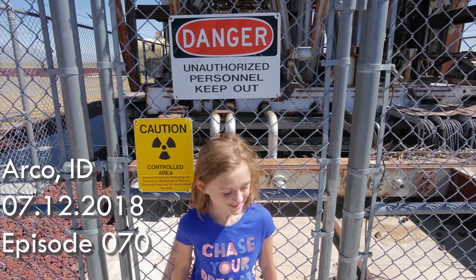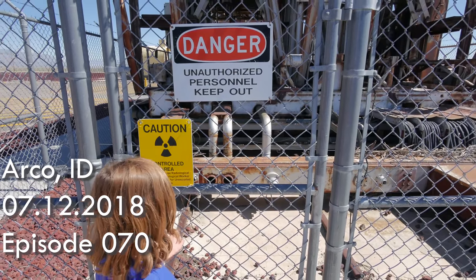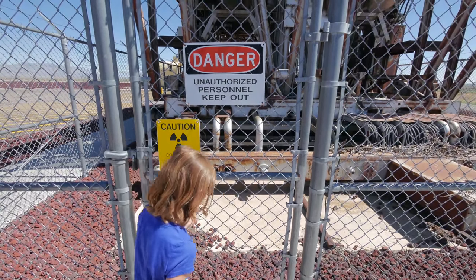Do you know what that sign is you're standing next to? The yellow one? It means that there could be radiation. What does that mean? It's going to make you grow another head.